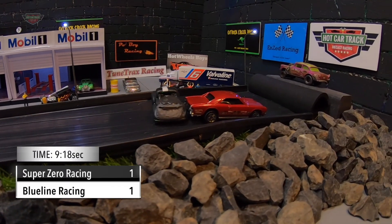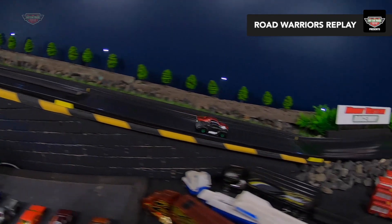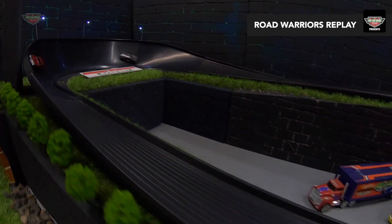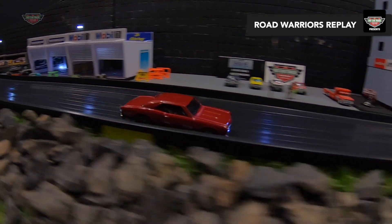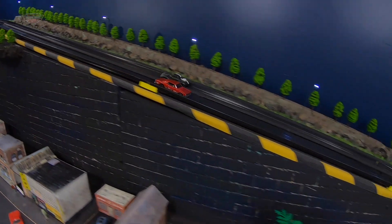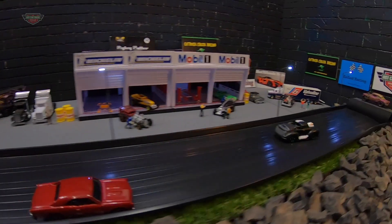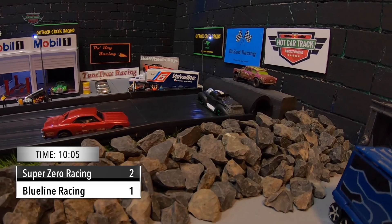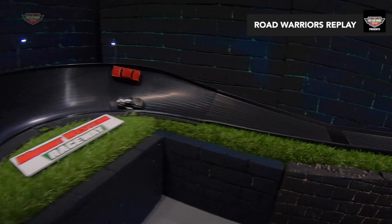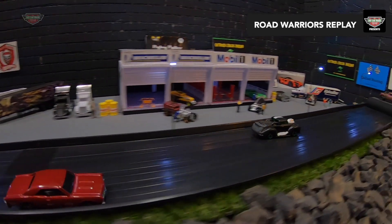Winner of race two is Blue Line Racing in a 9.18 second time. Very well done. Both these cars are even down the back. Blue Line has just got this beautiful turn, hits the sidewall, floors it, takes a nice line out of turn two. Bit of a slide and crosses the line for his first win.